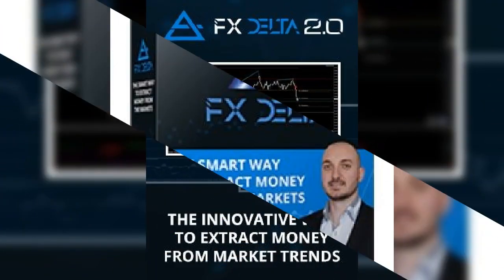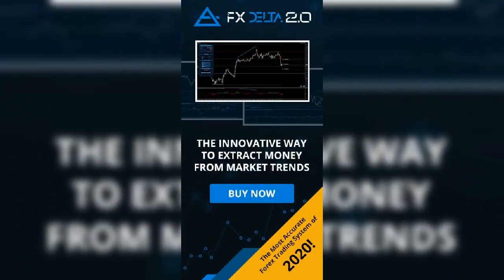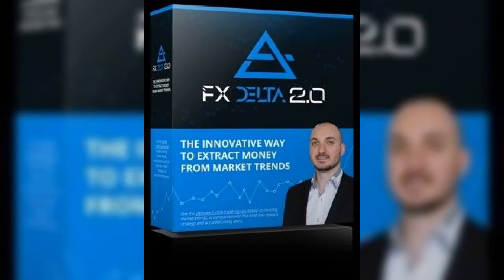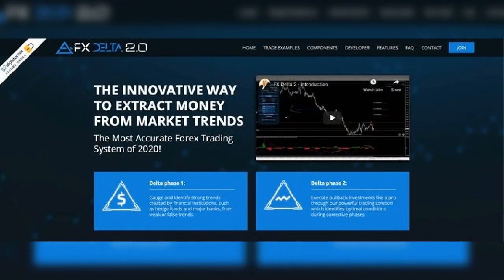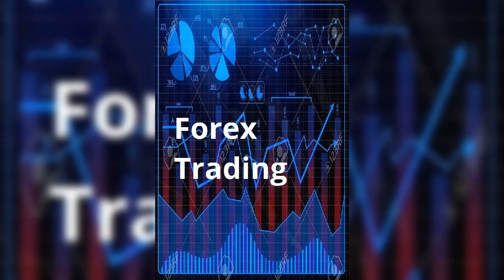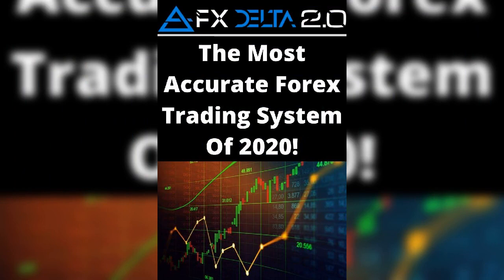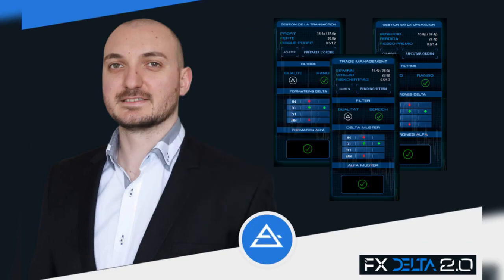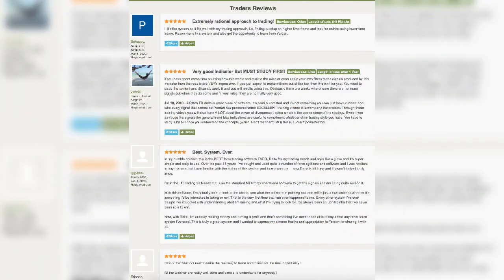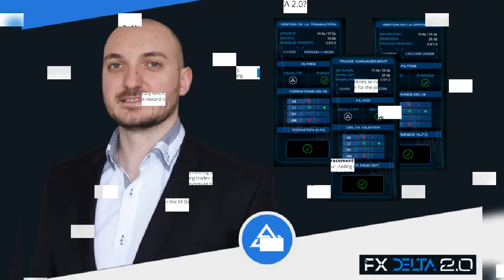The system of FX Delta consists of two components. The first is the FX Delta 2.0 scanner — a brief but powerful visual resource that showcases summarized market sentiment through all financial markets like Forex, indices, commodities, cryptocurrencies, and stocks. The second is the FX Delta 2.0 dashboard, which has four sub-areas: trade management, filters, delta patterns, and alpha pattern.